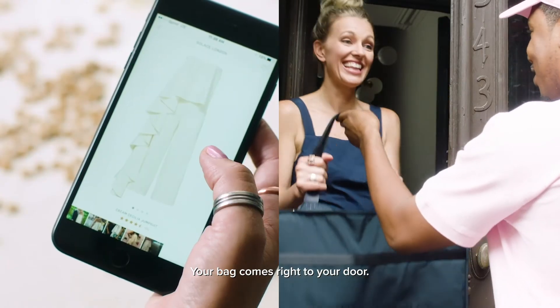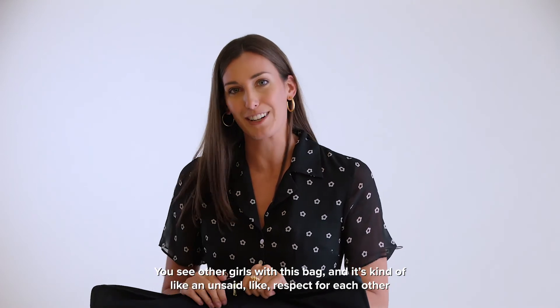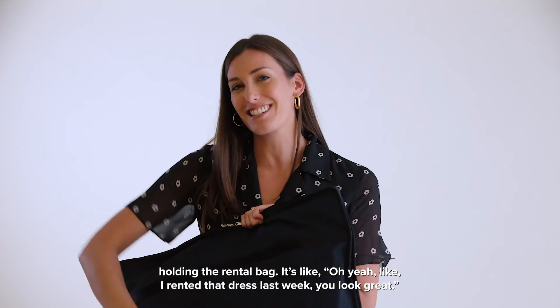Your bag comes right to your door. You see other girls with this bag and it's kind of like an unsaid respect for each other holding the rental bag. It's like, oh yeah, like I've rented that dress last week, you look great.